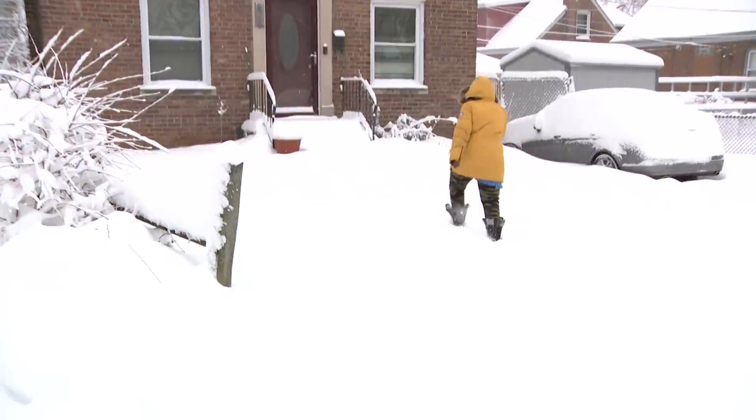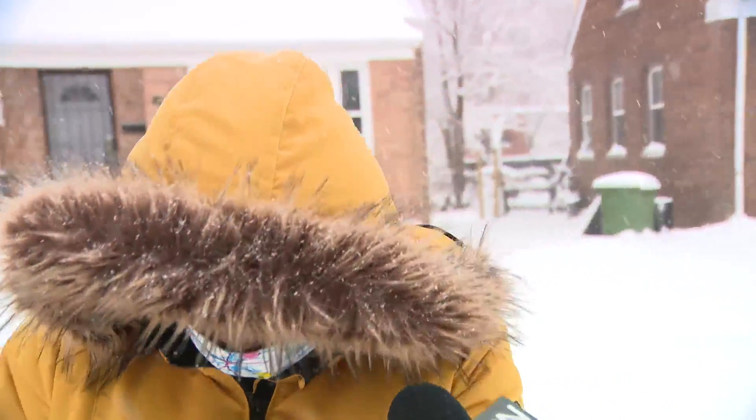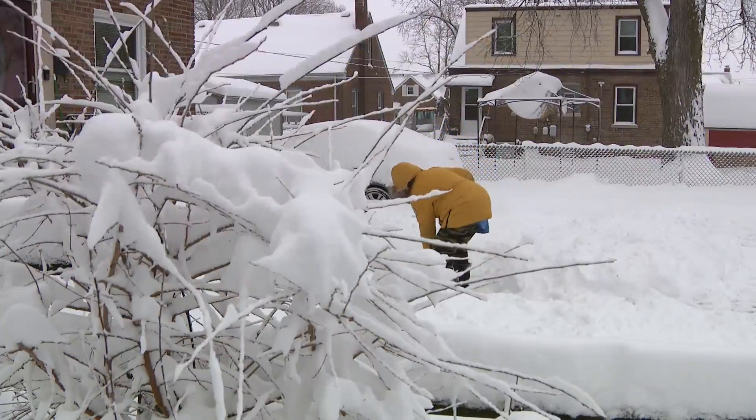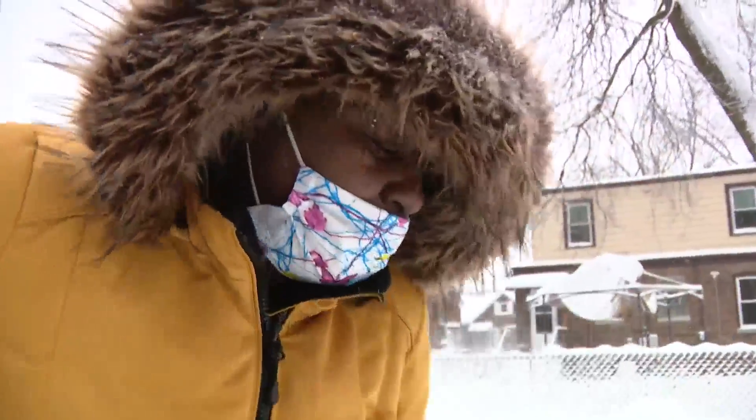Shawna Malcolm Lomax only left her house today to do a good deed. "I'm going to my mama's house and shovel for her before she comes home from work, because it's a lot of snow." Shawna works at Amazon, so she's used to heavy lifting. "Anybody need their snow shoveled, ask for me — I got you." Tackling her mom's sidewalk and driveway like a champ.